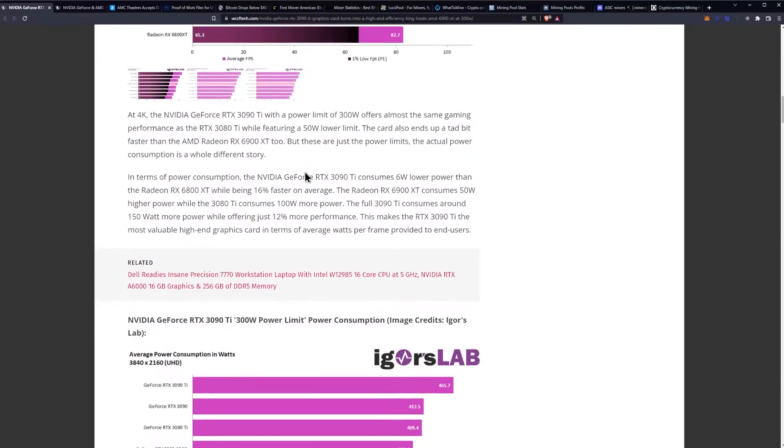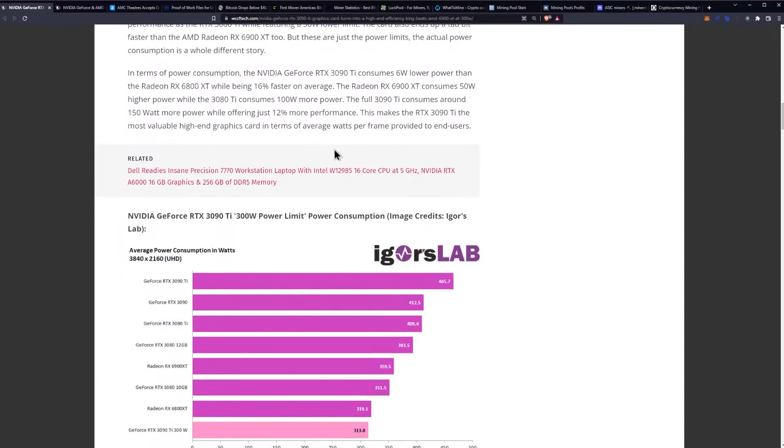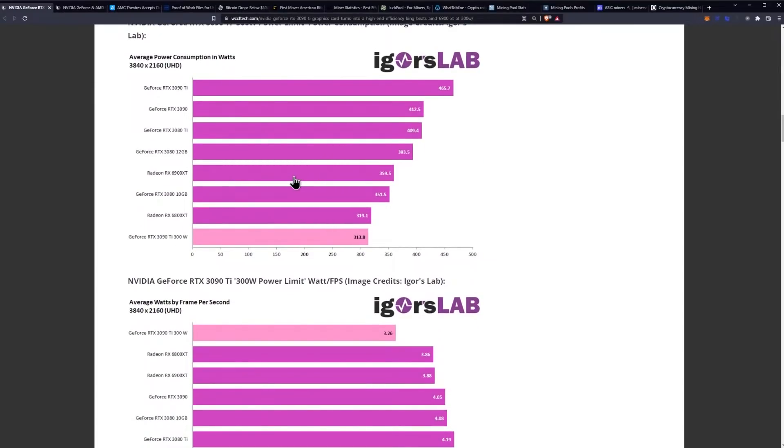But these are just the power limits — the actual power consumption is a whole different story. In terms of power consumption, the RTX 3090 Ti consumes 6 watts lower power than the RX 6800 XT while being 16% faster on average. The Radeon RX 6900 XT consumes 50 watts higher power, while the 3080 Ti consumes 100 watts more. The full 3090 Ti consumes around 150 watts more while offering just 12% more performance. This makes the power-limited 3090 Ti the most valuable high-end graphics card in terms of average watts per frame. You can see in the power consumption chart it comes in at 313 watts — even below the 6800 XT.